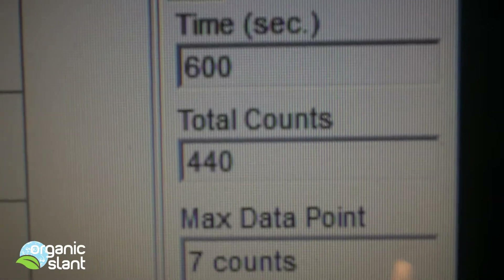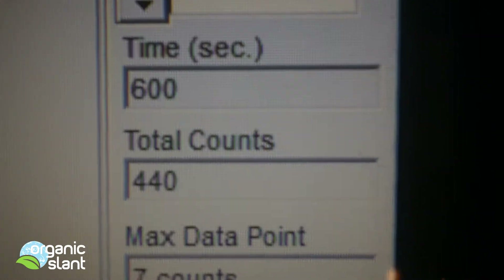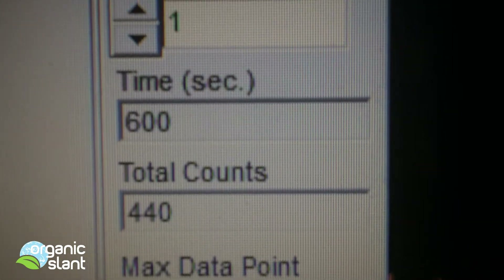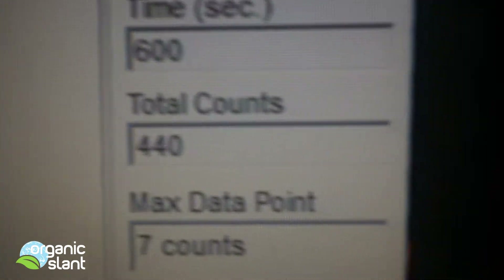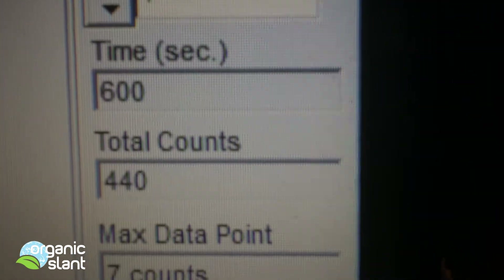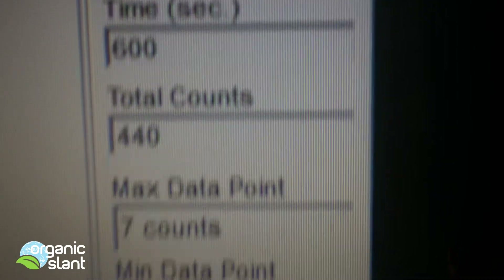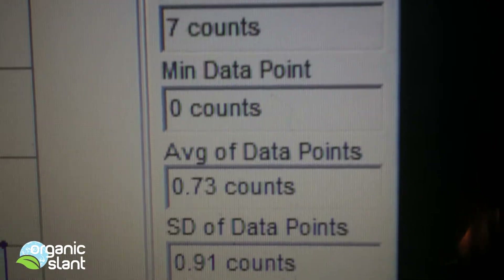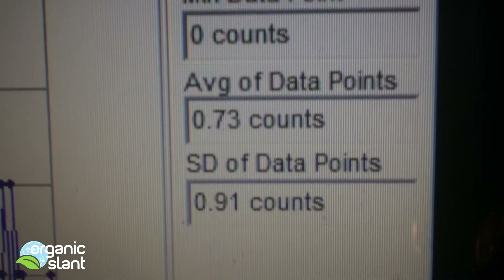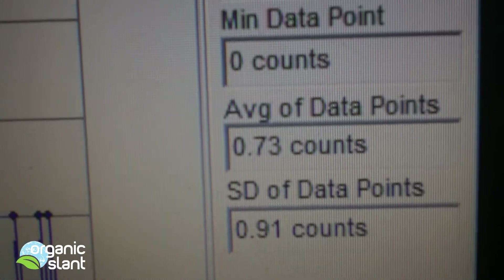This is test two on one tea bag of the double green matcha tea, and this is even higher than the first test — 440 with a high count of 7. It's definitely picking something up on that bag. 0.73 is the average data point. There's a lot of activity there for one bag of tea.